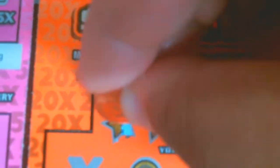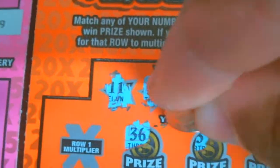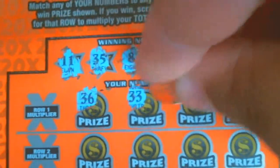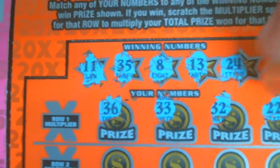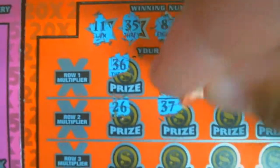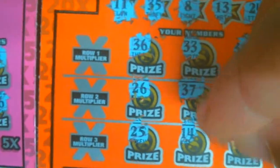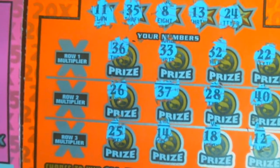Let's go with the win numbers first: 11, 35, 8, 10, and 24. Let's see what we get. We got 36, 33, 32, 22, 22, 26, 27, 28, 40, 25, 14, 18, and 12. We have nothing in this one here, unfortunately.